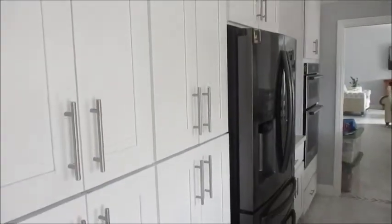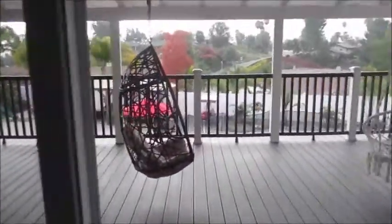Nice family room. Nice ceiling. Nice kitchen. Very nice. Beautiful. Can I go in the backyard? Yes. Thank you.